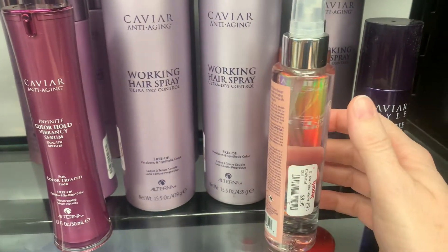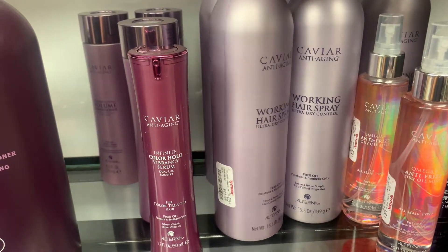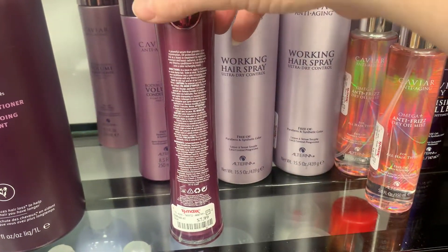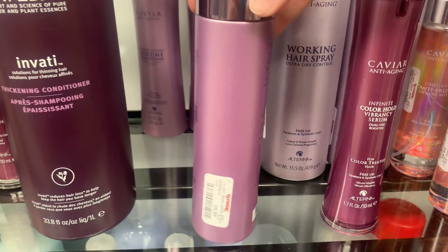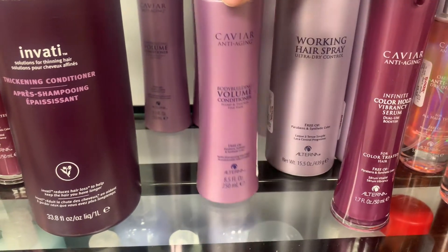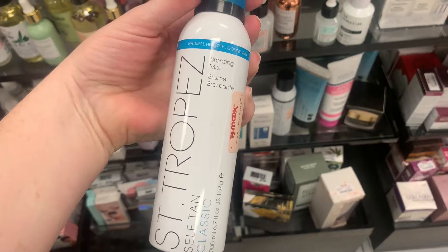Moving on, they had a whole lot of products from Caviar anti-aging hair products. This is sold in Sephora — it's actually really pricey in Sephora, but I was really intrigued by a couple of these things and the prices that came along with them. They were very reasonably priced. They have a whole long shelf in my TJ Maxx with all different types of hair products to check out. I actually found this self-tanner from St. Tropez for $14.99. And then I'm going to move on to the skincare.